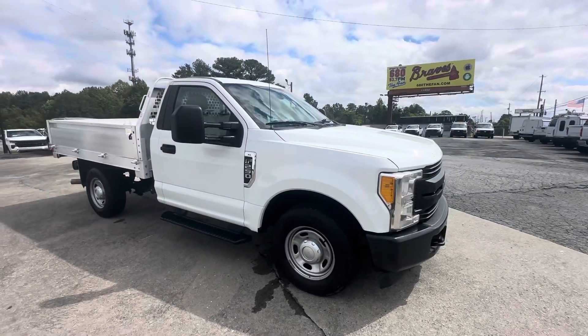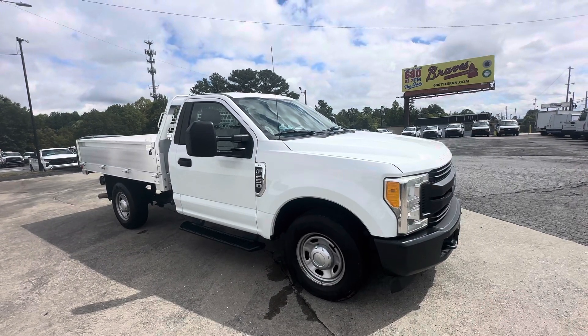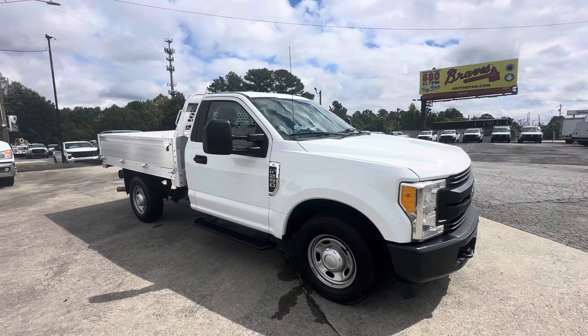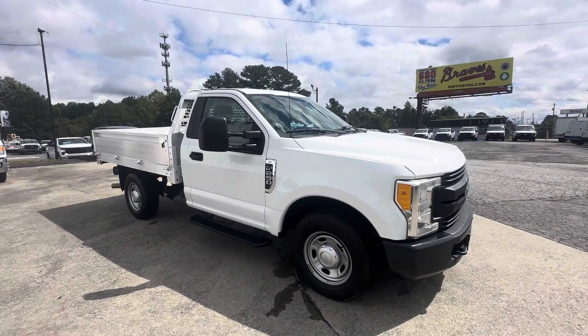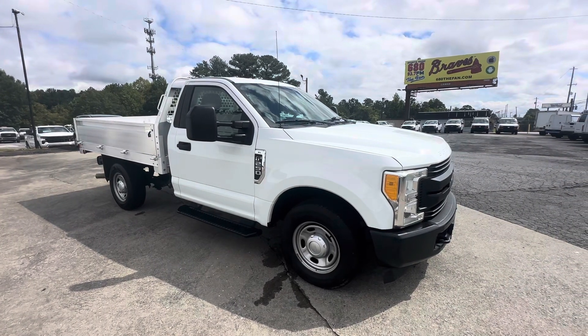If you think this 2017 Ford F-250 two-wheel drive regular cab with the 8.5-foot aluminum flatbed will work for you or your business, please contact us here at Pruitt's Truck Sales or visit our website at PruittsTrucksales.com. Thank you very much, have a great day.